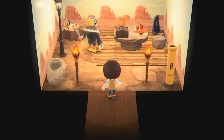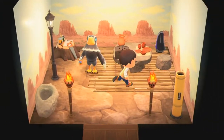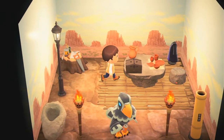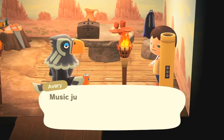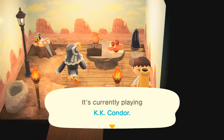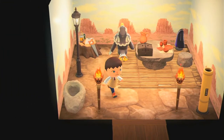This is Avi's house, everyone. I gave him that street lamp and Mayor's votive. I also gave him that sturdy sewing box, and he has a song playing — KK Condor — with his bamboo speaker. Bye, Avi!